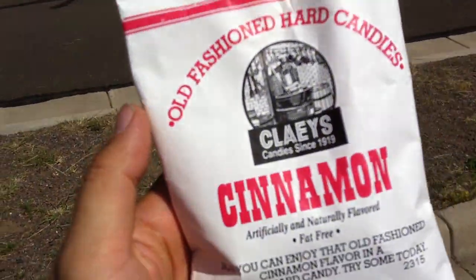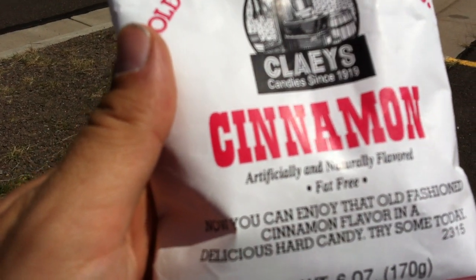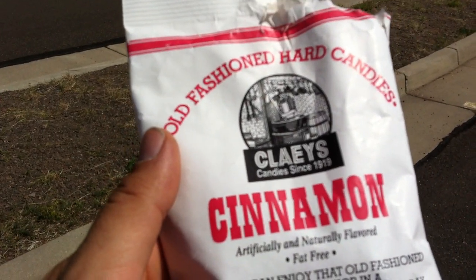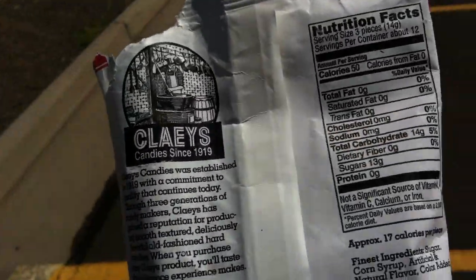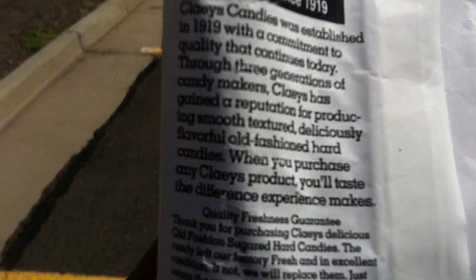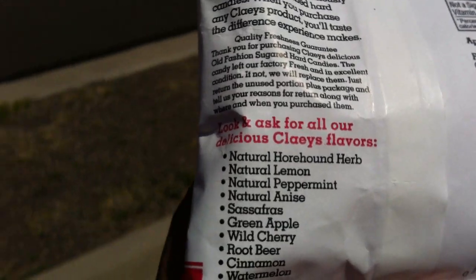Right now I'm actually going to give you a quick review of — whoa, what's this? Clay's Cinnamon Old-Fashioned Hard Candies. That's right. It is now artificially and naturally flavored, fat free. You can enjoy that old-fashioned cinnamon flavor in delicious hard candy. This is a South Bend, Indiana candy company. I like the packaging — they got a nice back with a little description: handcrafted, naturally textured, deliciously flavored.